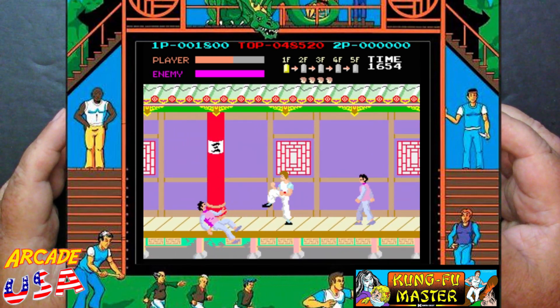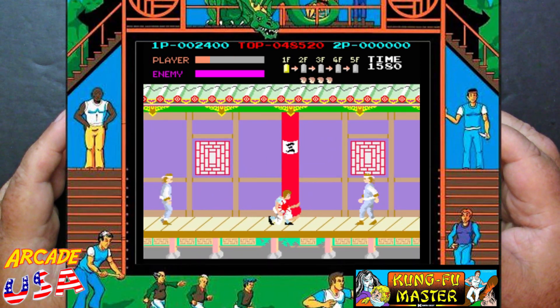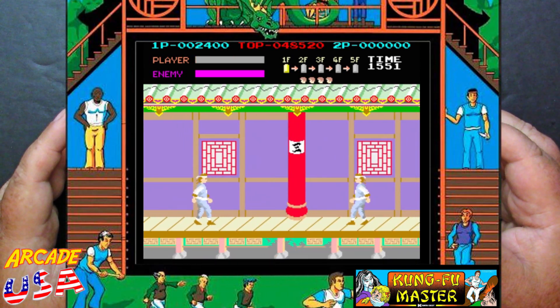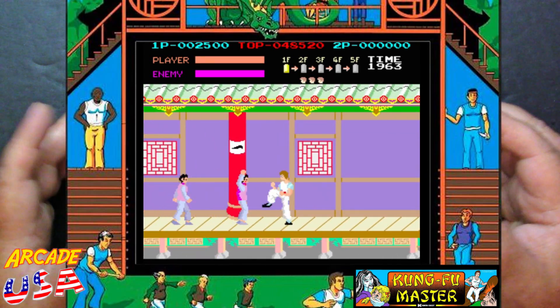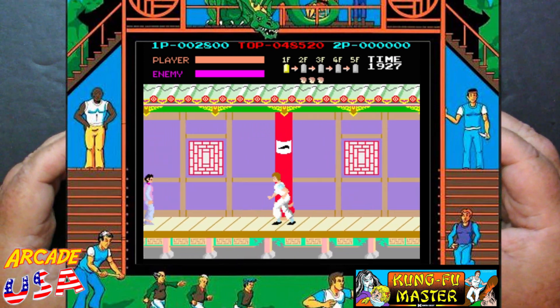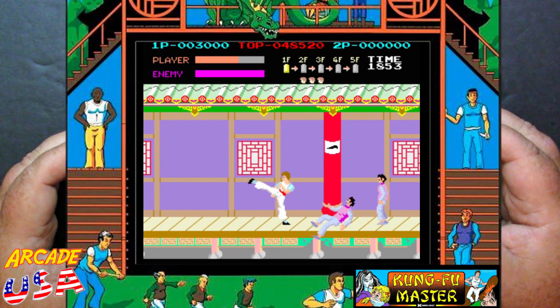I have seen this in the arcade recently — I think it was up in Chicago, maybe at Galloping Ghost, that's probably where I saw it last. Played it a couple times. I do play it every once in a while when I visit arcades, but otherwise I pretty much pass it by.